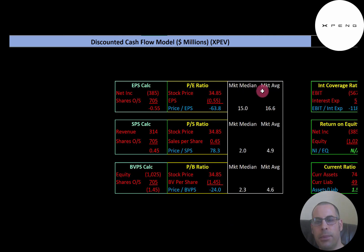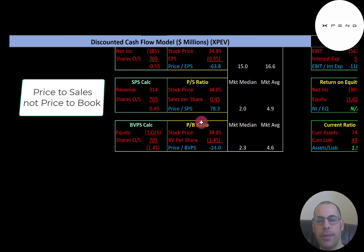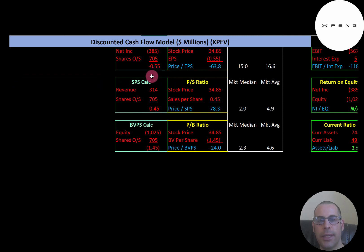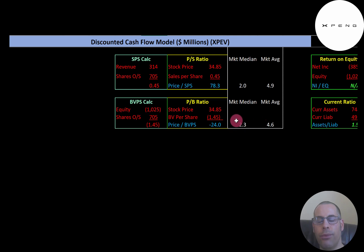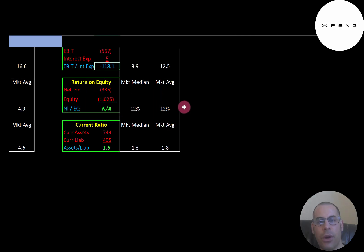Looking at financial ratios: the average P/E in the market is 16.6, median 15.0. P/E is stock price over earnings per share. They have negative net income, so we can't use this ratio. The average price-to-sales is 4.9, median 2.0 — they're at 78.3, much worse than average. The average price-to-book is 4.6, median 2.3 — they're negative 24 since they have negative equity. Their interest coverage ratio is negative due to negative EBIT. Average ROE is 12% — can't evaluate this either due to negative net income and equity.